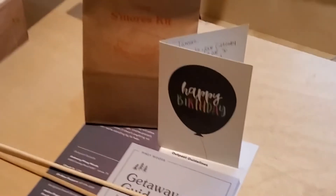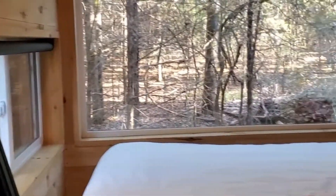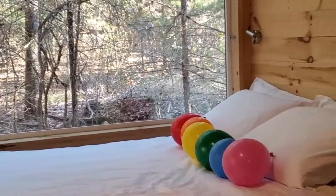When I first got into my cabin, I was blown away. What really blew me away was that big window by the bed — that was really cool. I've just never stayed in a place like that before. I love nature, so just the thought of being able to wake up and see nature through that window was awesome already.